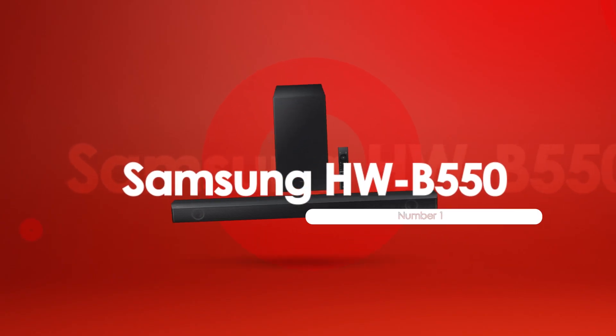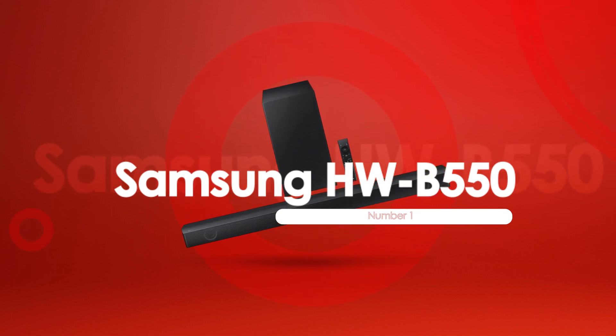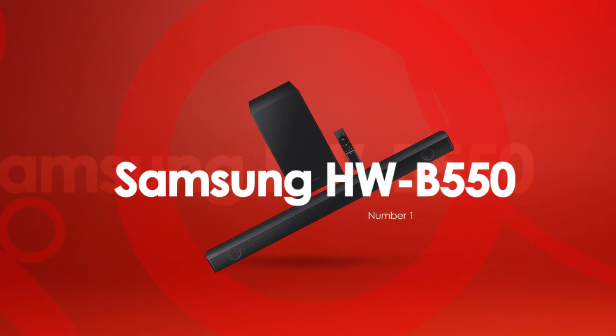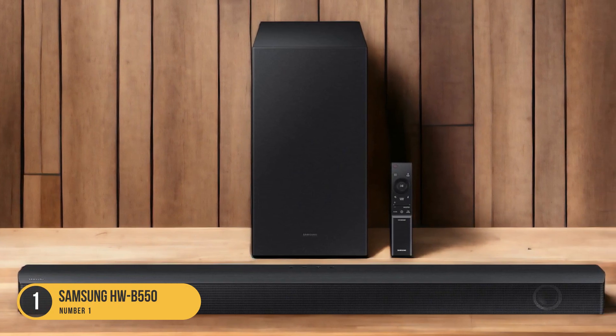At number 1, we have the Samsung HWB-550, best for music. The Samsung HWB-550 is a top choice for music enthusiasts seeking a high-quality soundbar.